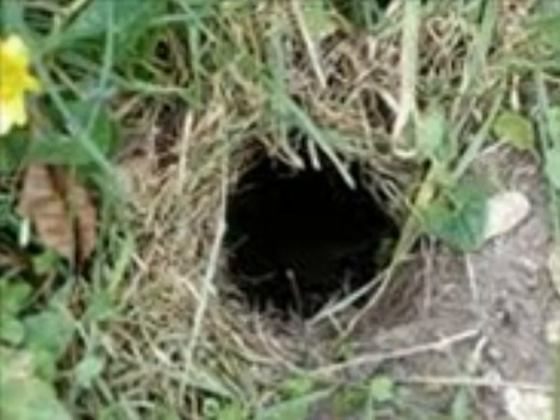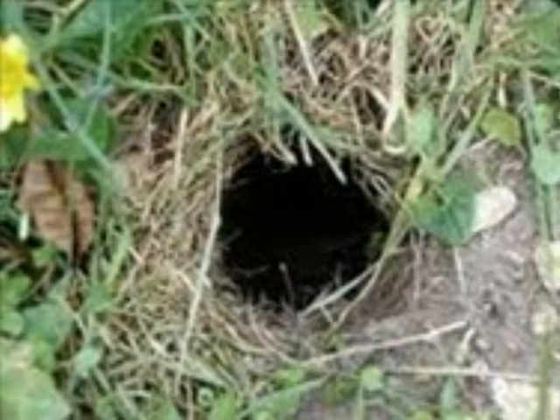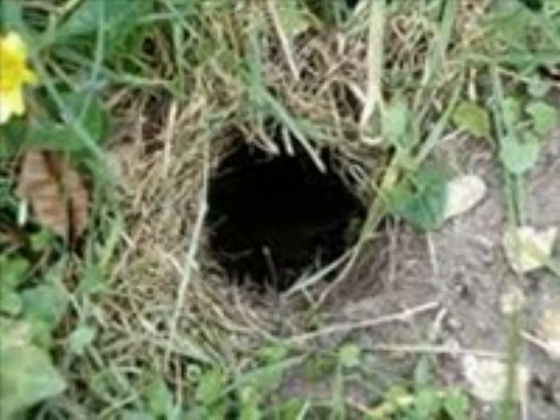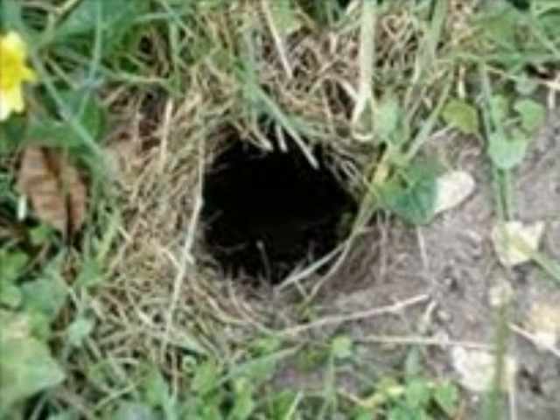First, they dig a hole, then they make grass and dirt around it so stuff can't fall in. And that's how they make it.